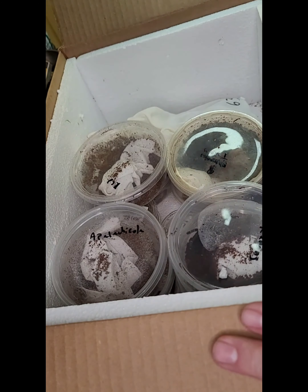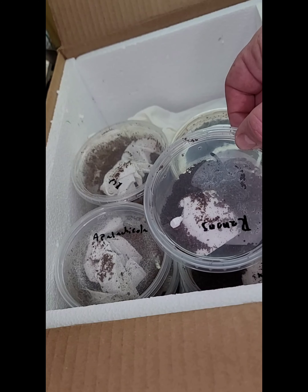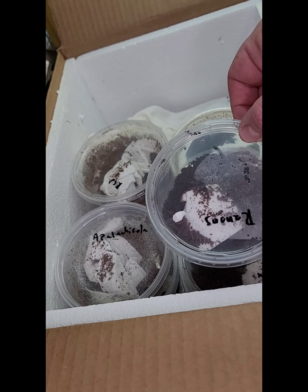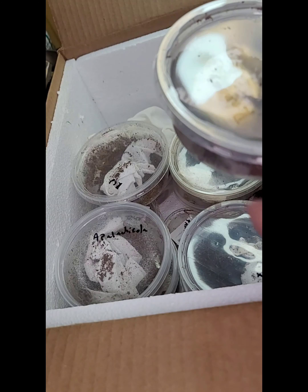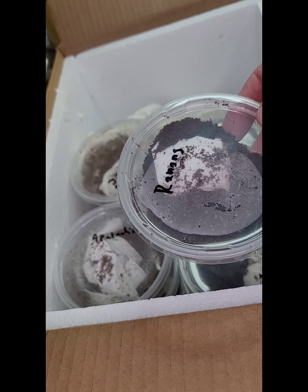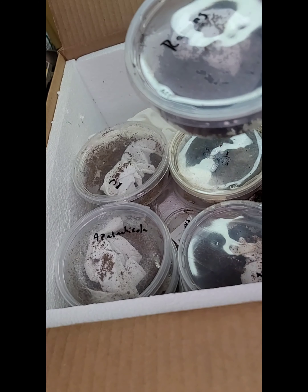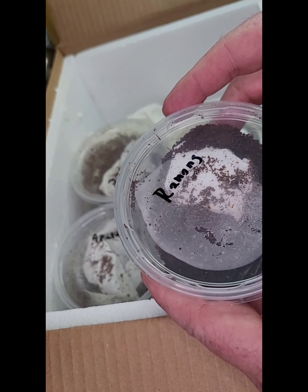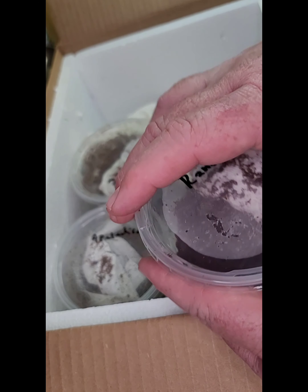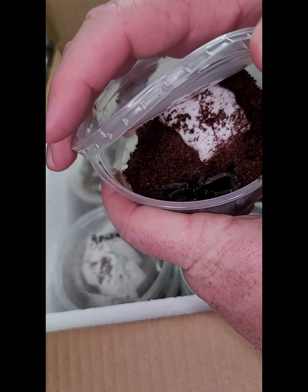First up, let me look on the paper here real fast. This one is a Ranong Big Blue — R-A-N-O-N-G Big Blue. I don't see the species listed on here so I'd have to look it up. I do believe it is slightly aggressive, but let's see if we can take a look at what it looks like. Usually anything that's blue is going to be pretty.